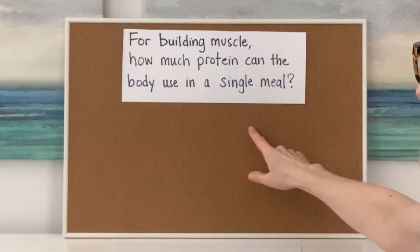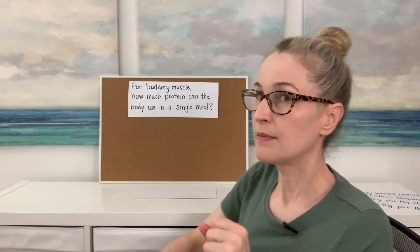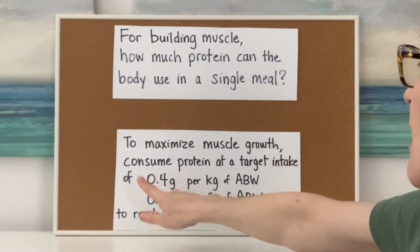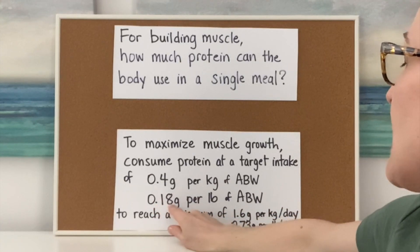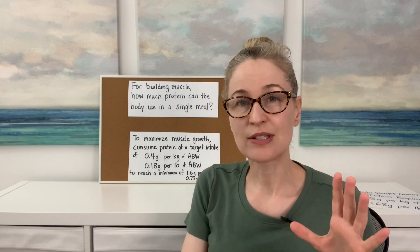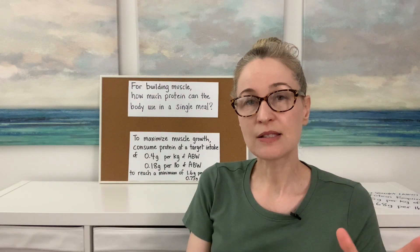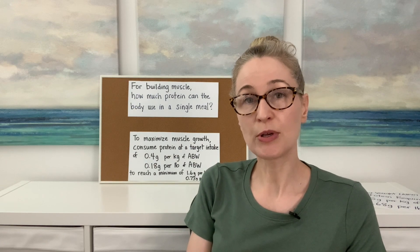I just switched out the bulletin board because we need to cover something for all of you who are lifting weights and want to build muscle while losing weight. The question is: for building muscle, how much protein can the body use in a single meal? The body can only use a certain amount of protein at each meal for muscle building — the rest it either stores as fat or you excrete it, so there's no point in eating more protein at one time than what your body can actually use. To maximize muscle growth, consume protein at a target intake of 0.18 grams per pound of your adjusted body weight. Multiply your adjusted body weight by 0.18 grams and you'll know the maximum amount of protein your body can use to build muscle mass at one meal.